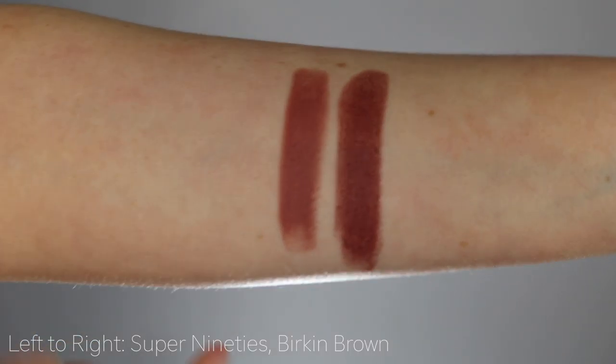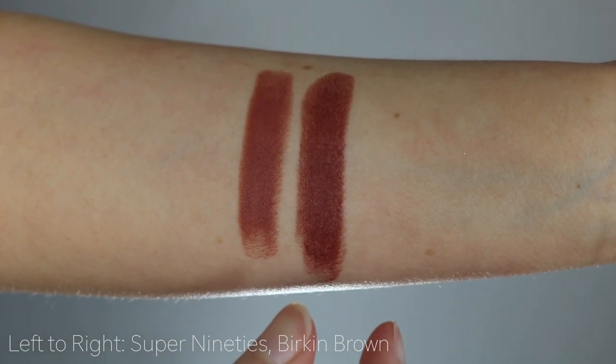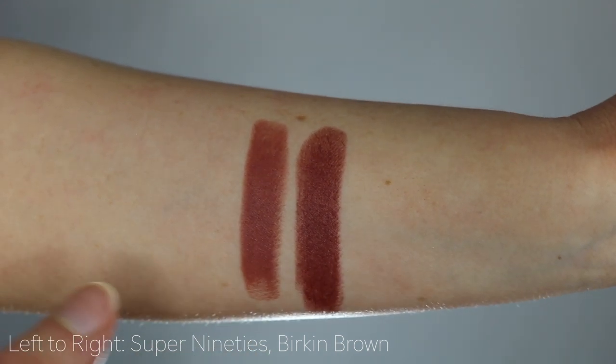Now I went through my Charlotte Tilbury lipstick collection to find the most similar existing colors — so maybe you already have something close and can save some money. I'd say this isn't her most unique release; I did find a lot of similar shades. The most similar to Super 90s was Birkin Brown, though Birkin Brown is immediately much deeper, whereas Super 90s is more subdued, a little more chocolatey and warm.